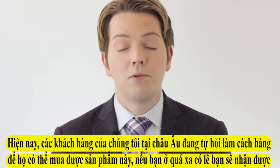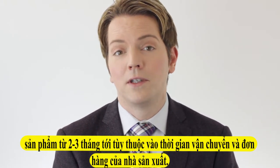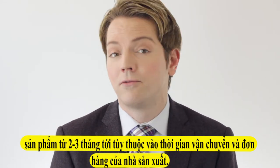Now, for our friends over in Europe who are wondering when they're going to have this product, you can expect it to hit your shores probably in the next two to three months, depending on freight time and distributor orders.